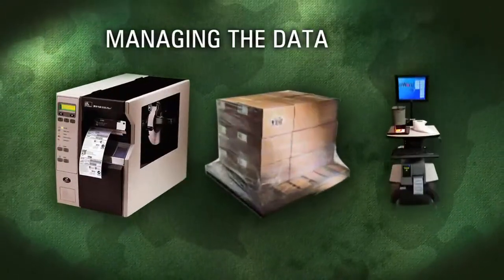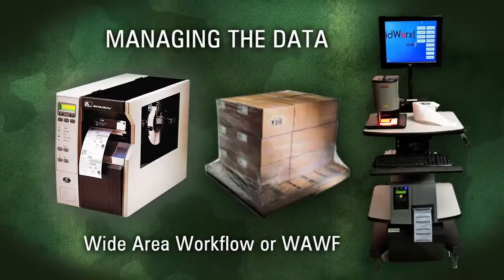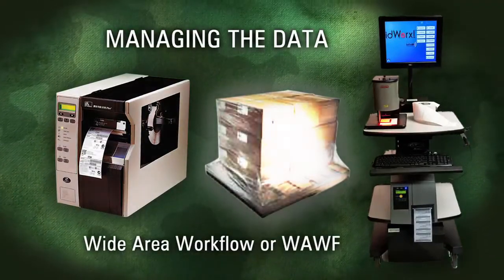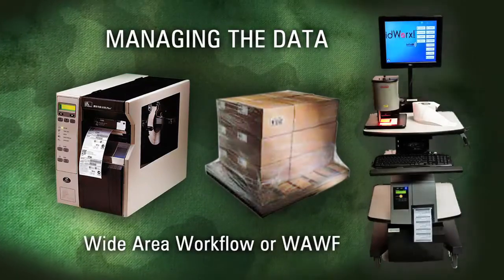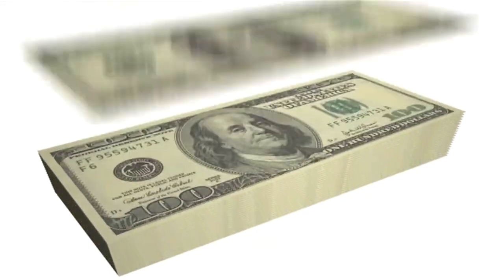Direct electronic submission is fast, and it enables you to unify the UID workflow process into your existing business processes. This fully integrated approach to the workflow process can save you thousands of dollars annually by eliminating electronic submission costs.